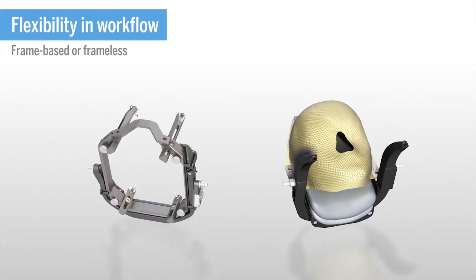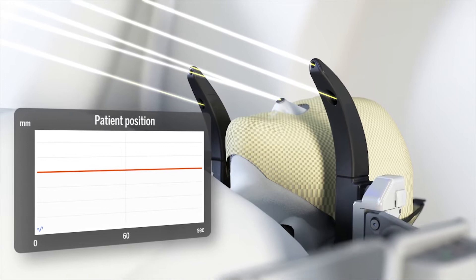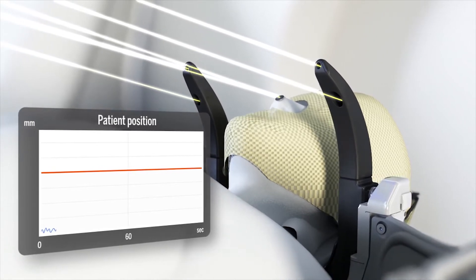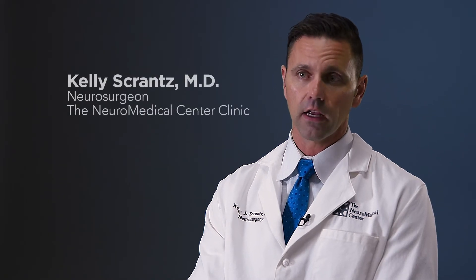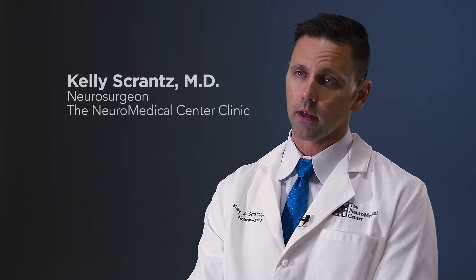We have the ability now with the Icon to use a mask that allows us to not have to bolt a frame on somebody's head. It is definitely much more comfortable for the patient. It's a completely non-invasive application of a technique — in this particular case, radiation — used to treat a tumor in a way that requires no knives, no pain.